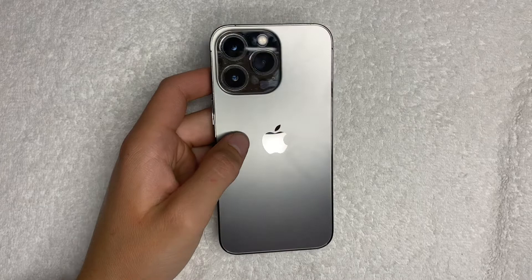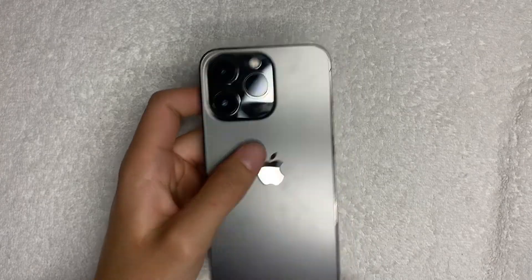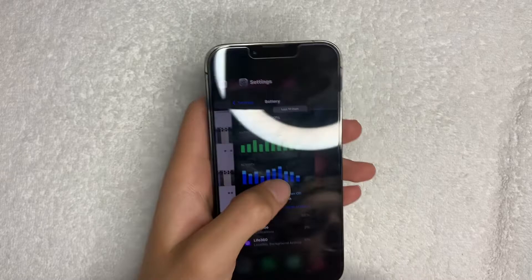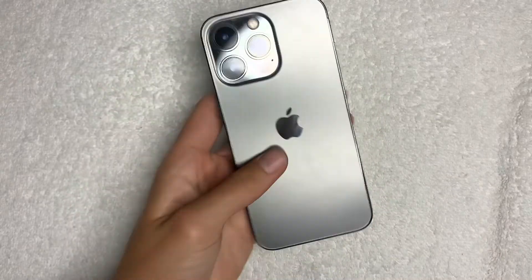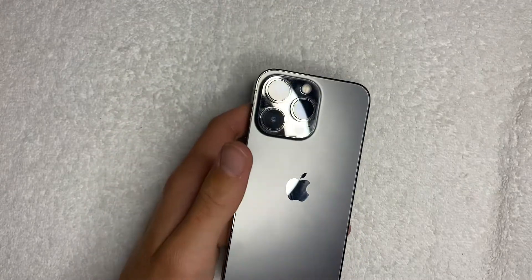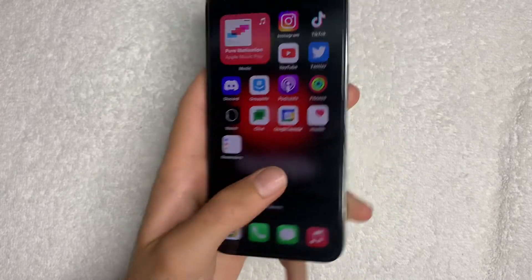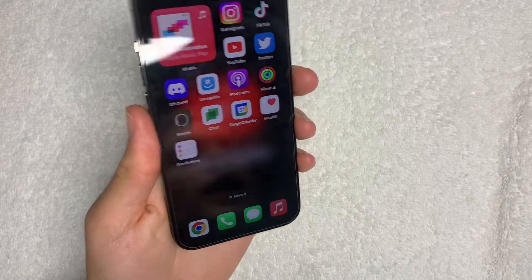Next — it still has all the Pro features. For example, 120Hz. I can't really show you on camera, but this phone feels very smooth when scrolling. It's because it still has a 120Hz ProMotion display, which can refresh from 10Hz all the way up to 120Hz. So you're not missing out on 120Hz if you go with a 13 Pro over a 14 Pro.